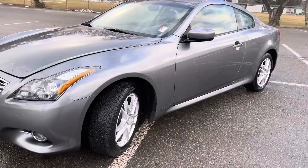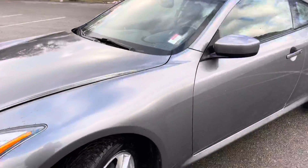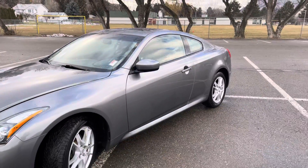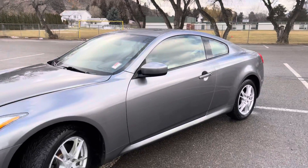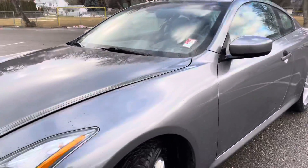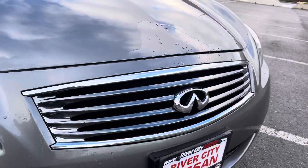At the moment it's on aftermarket alloys with winter tires, and it does have a set of factory alloys with all-season tires that are currently on their way back to us. It's in fantastic condition — looking at the front, I can see maybe one or two tiny stone chips, and that's kind of it on the front.